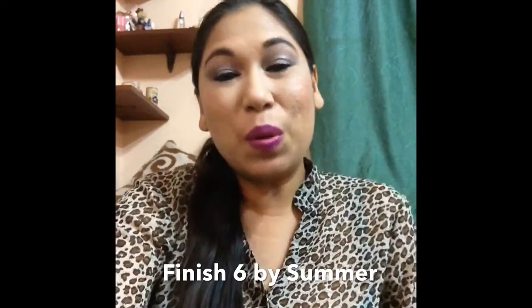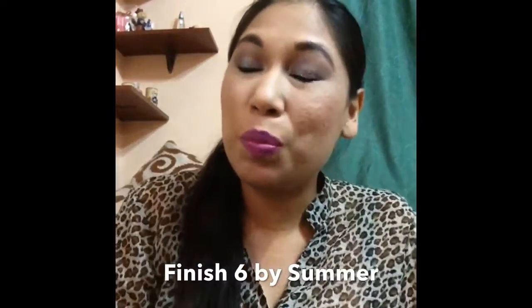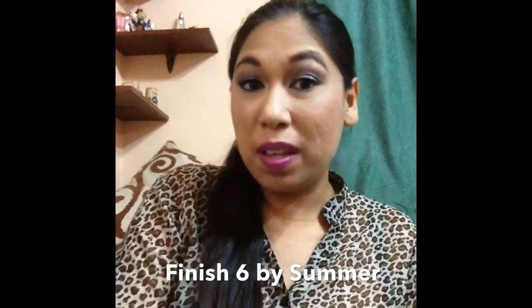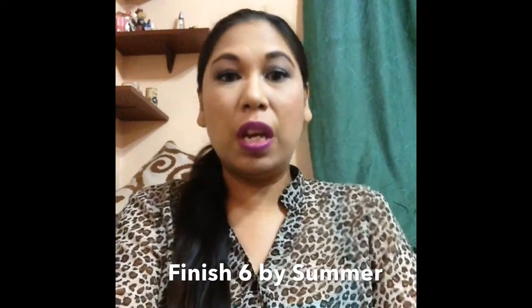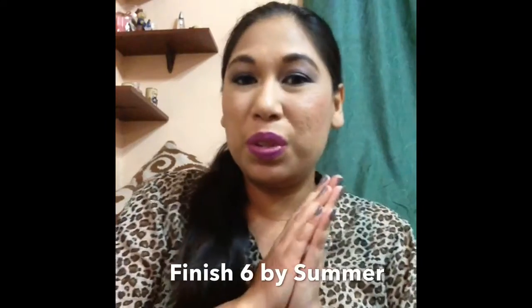Hi everyone! I decided to jump on the Finish 6 by Summer challenge, which is finishing six products by June 20th. For those of you who are new to my channel, thank you for stopping by. I'm just trying to use up a lot of things — you'll see lots of seasonal projects like finish buys, project pan, and panda palette. I chose seven products for this challenge because I really want to finish at least six.